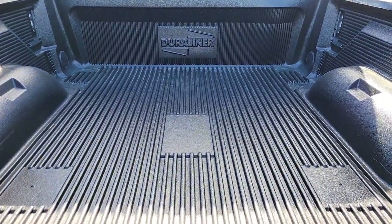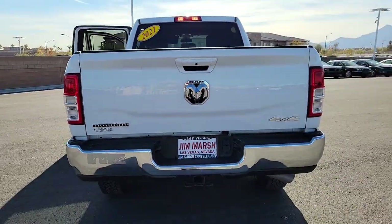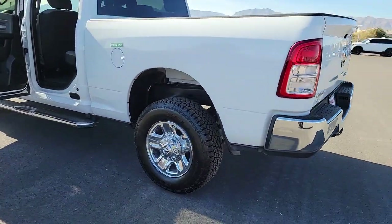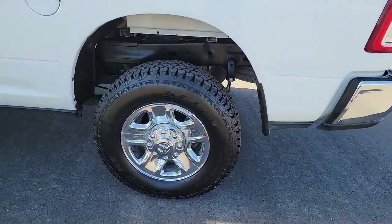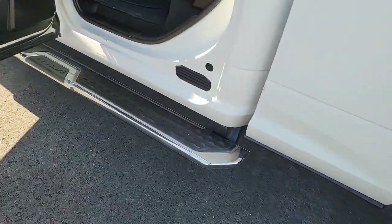These are just some of the great options this vehicle comes with: keyless entry, backup camera, chrome wheels, keyless start, electronic stability control, Bluetooth connection, alarm, running boards, side steps, tow hooks, and split bench seat.